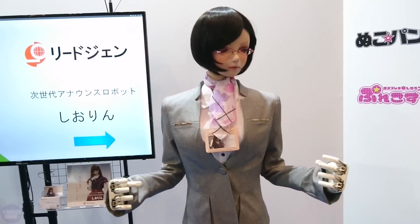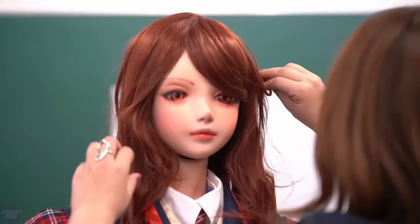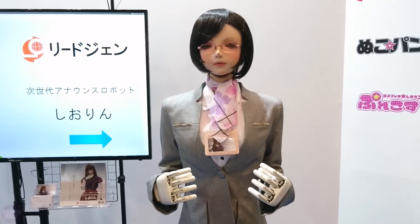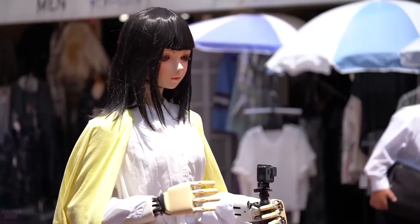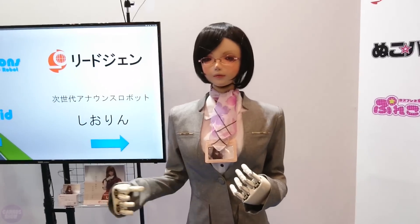Shiorin is a humanoid robot developed by the Japanese company Species. This robot features a realistic design, including detailed facial features, realistic skin and body proportions. Shiorin is equipped with advanced artificial intelligence technologies, enabling it to engage in conversations with users, understand and respond to questions, maintain dialogue and display various emotions.